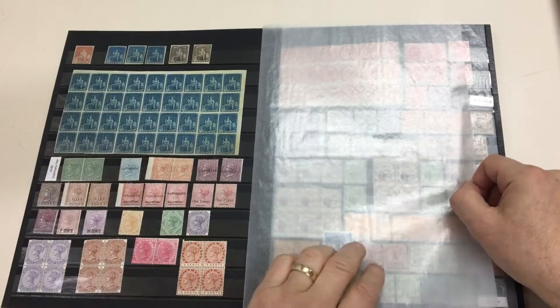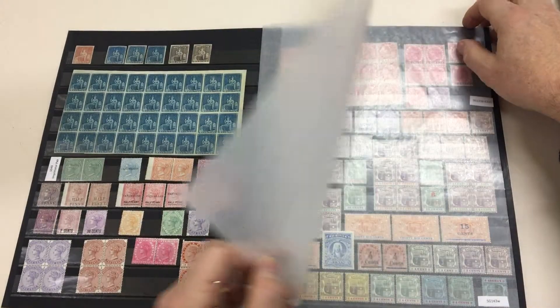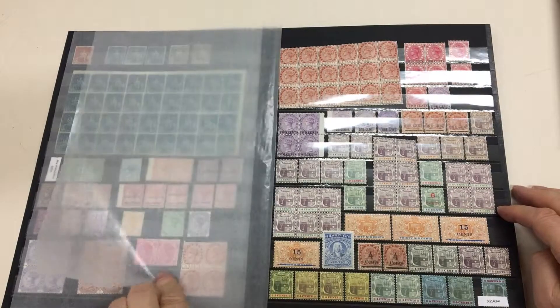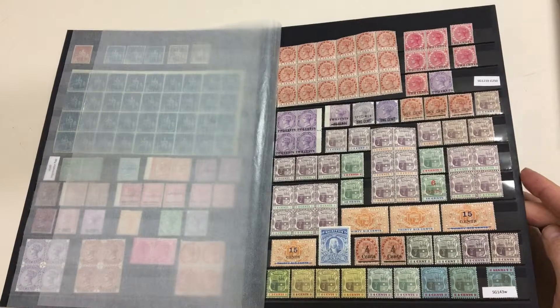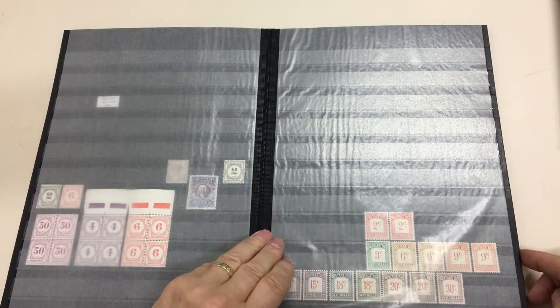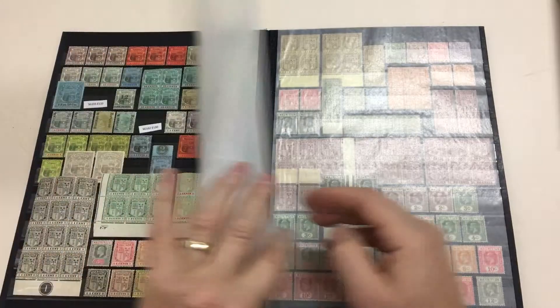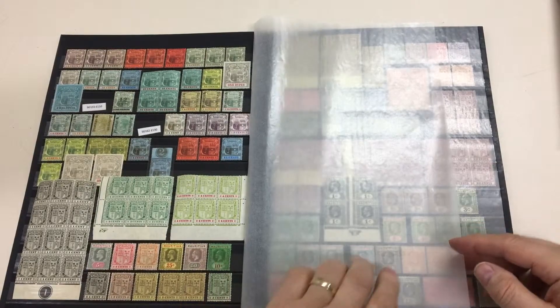They were remounted, but you don't often see large blocks like that. Inverted watermark on the 4 cents, postage dues, Seychelles postage dues — all blocks, value to 10 Rupee.